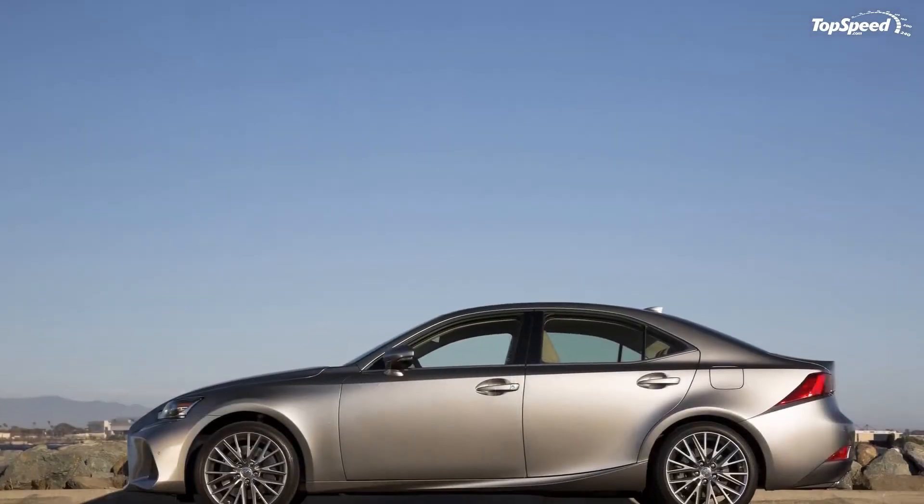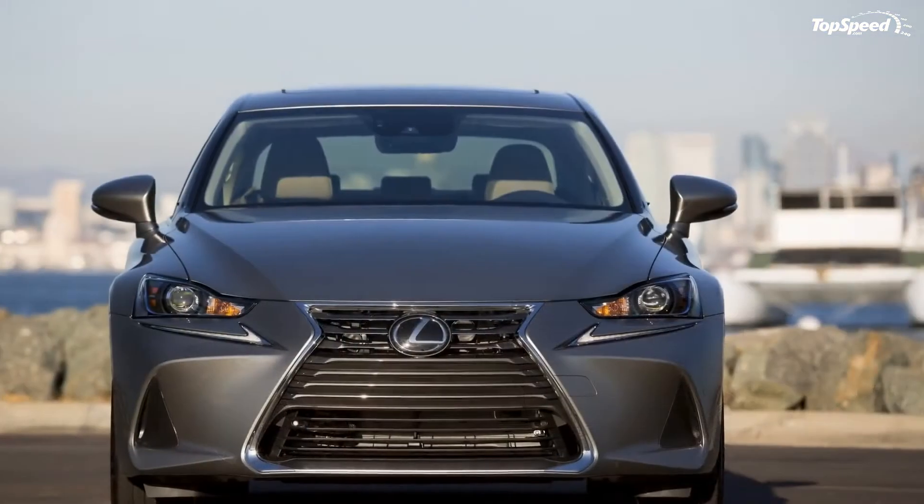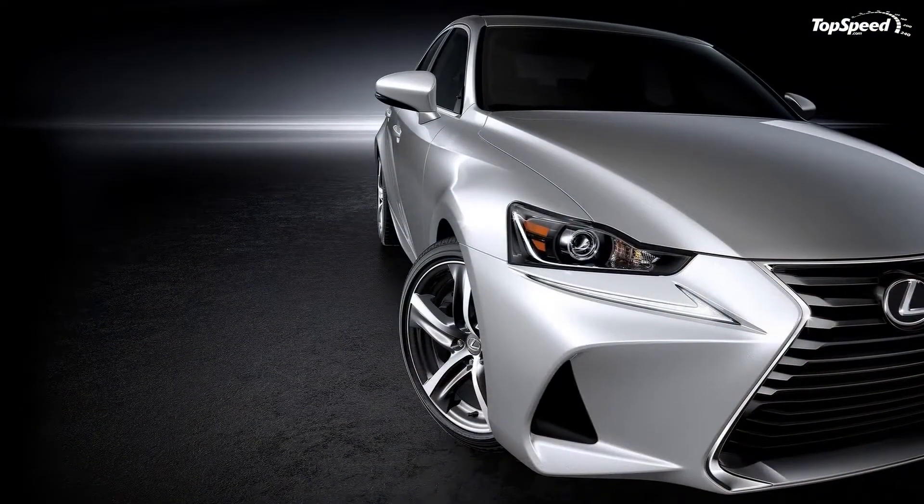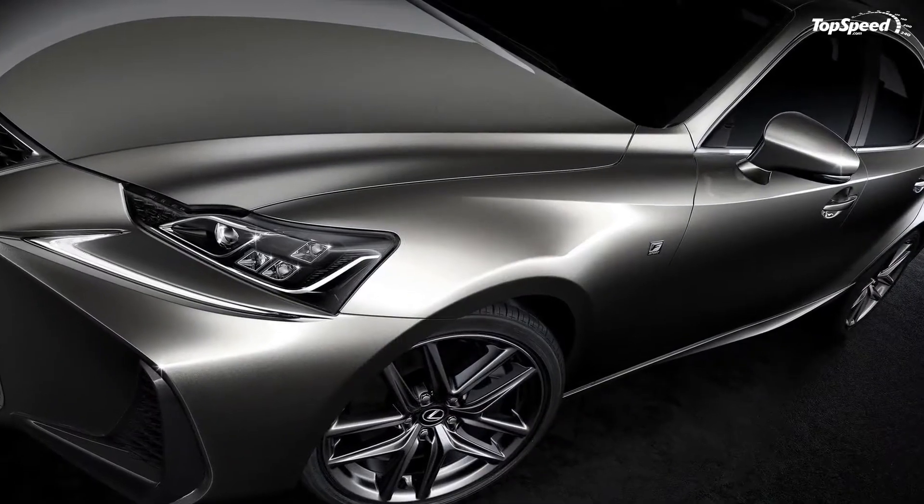Updated April 25, 2016: Lexus unveiled the revised IS at the 2016 Beijing Auto Show. Continue reading to learn more about the 2017 Lexus IS.